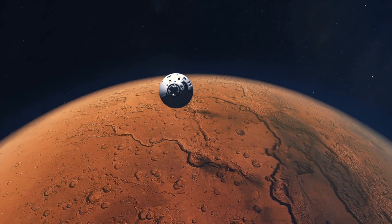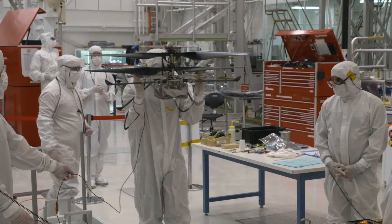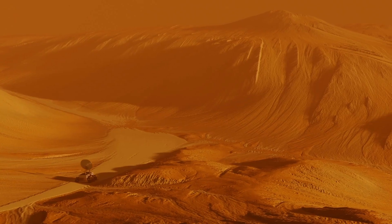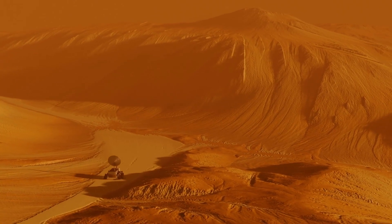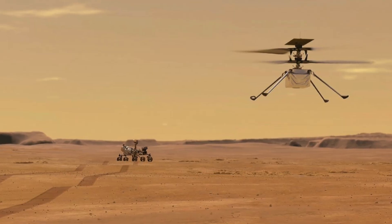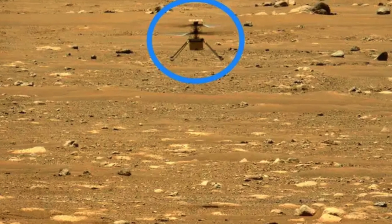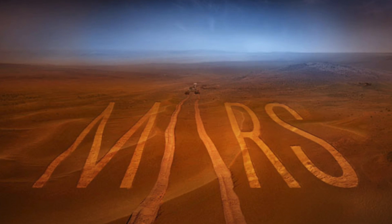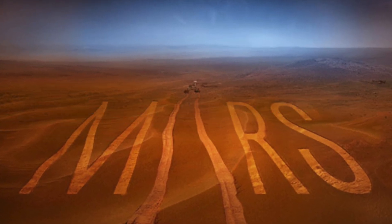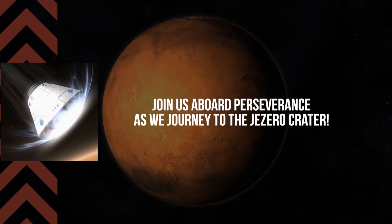When the Perseverance rover was sent to Mars to search for life, Ingenuity, a side project of NASA's, hitched a ride. Little did we know that this side project would change how we explore planets forever. Come see as the Ingenuity helicopter bursts onto the Martian scene with flying colors, exceeds expectations, and revolutionizes Mars exploration as we know it. Join us aboard Perseverance as we journey to the Jezero crater.